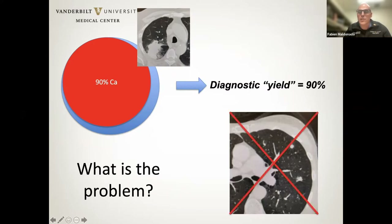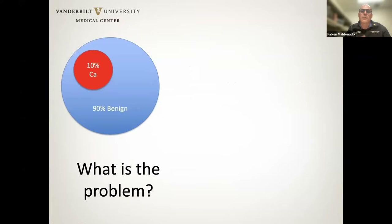When we compare studies across studies, we really have to balance them and account for these confounding factors — including known confounders like size, bronchus sign, operator, platform, and diagnostic yield definition — and also confounding factors we're not aware of. There are certainly many that would never be recorded or reported in studies.